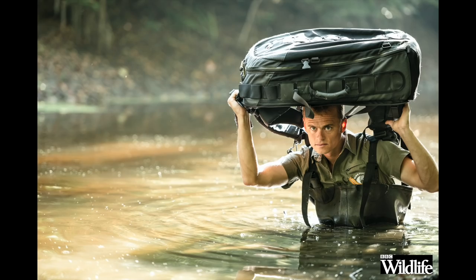Hello and welcome. Today I'm going to be talking to the man who reinvented hides, or blinds as you call them in North America, for wildlife photography: the multi-award-winning Hungarian wildlife photographer, Bence Mate.